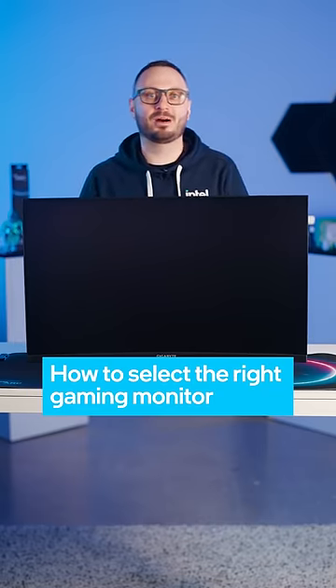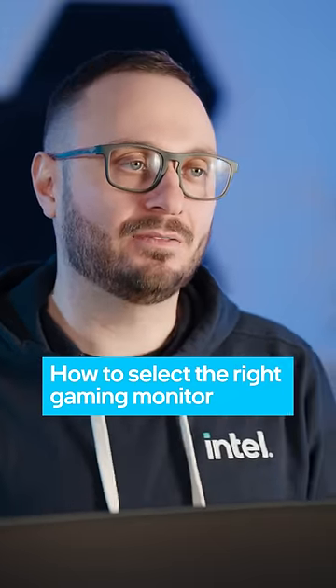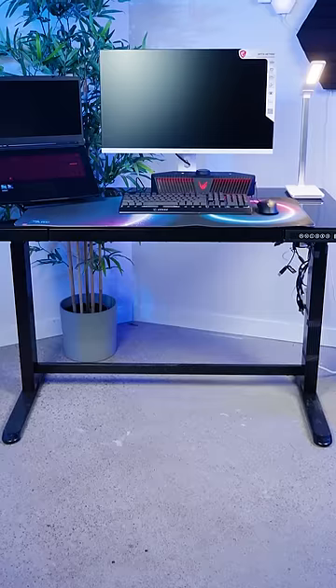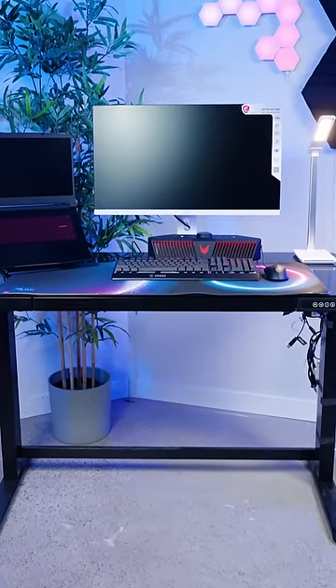Hi! Are you looking for the perfect gaming monitor to take your gaming experience to the next level? Consider the size of the monitor you want. A large monitor can offer a more immersive experience, but it may not be ideal if you have limited desk space.